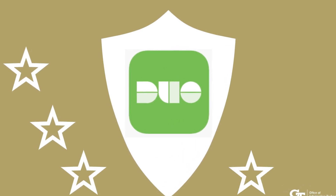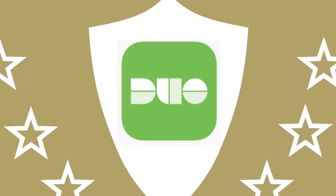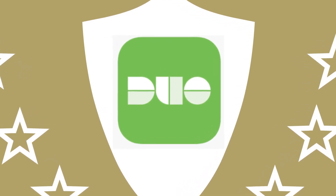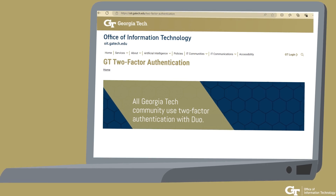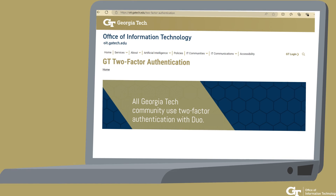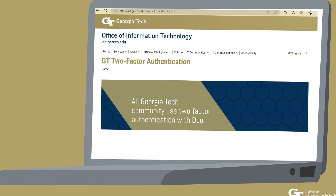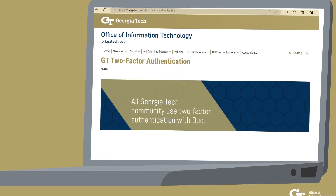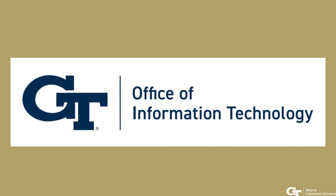With Duo, your information and data are securely shielded, and the process is as easy as a touch or a click. For more information about Duo Two-Factor Authentication, you can visit oit.gatech.edu/2-Factor-Authentication. Thank you for watching!